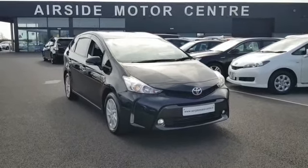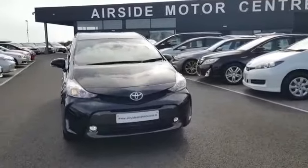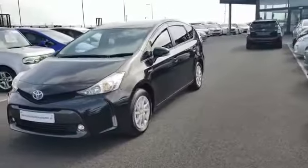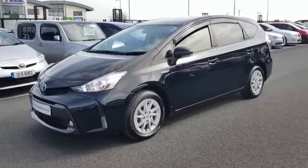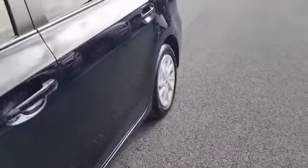Hi guys, Stephen here. Just going to give you a quick run around this 2015 151 Toyota Prius Plus. Seven seats, 1.8 hybrid car. This car is going to come with a fresh NCT, four brand new tyres, and also a fresh service. It's in really good condition.